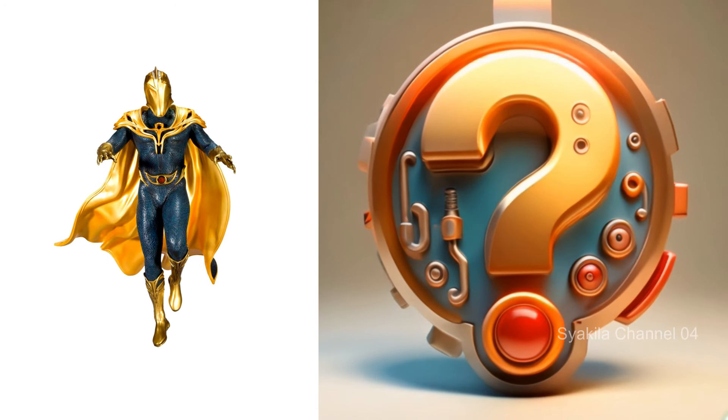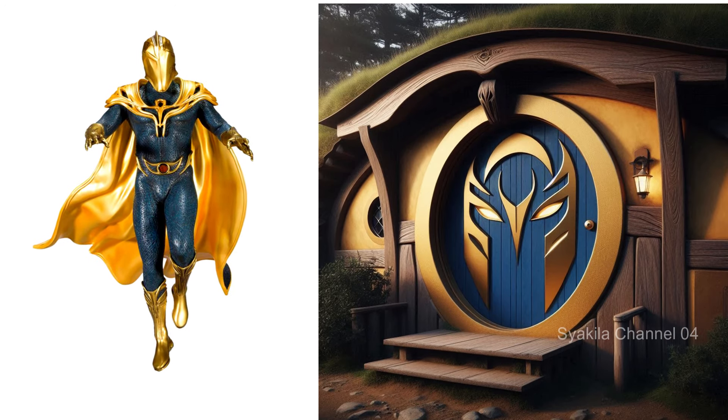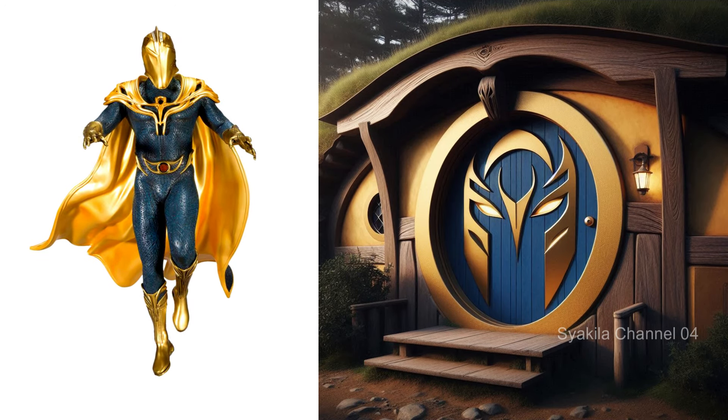Doctor Fate transformation into Hobbit House.